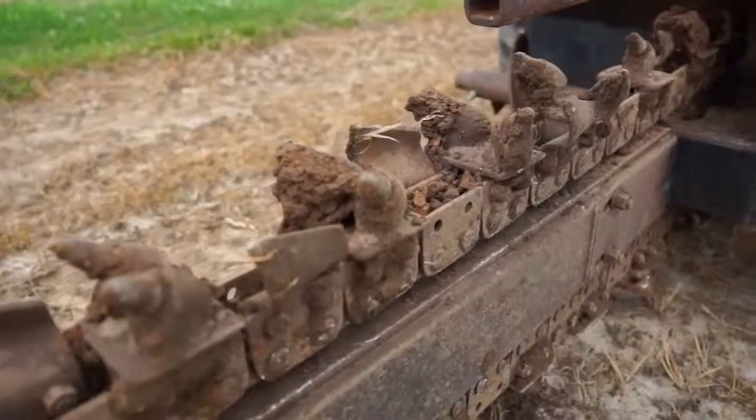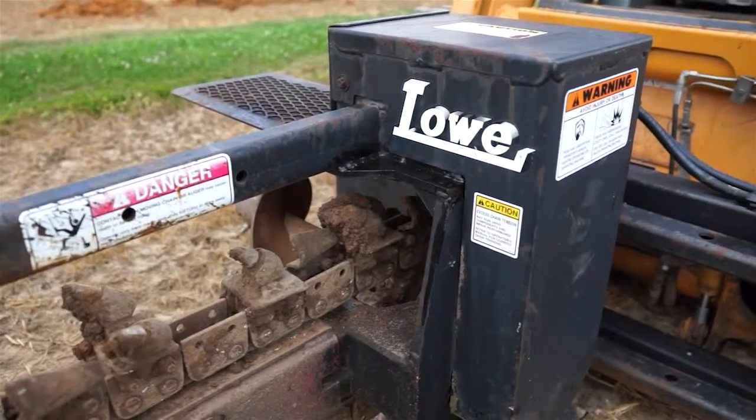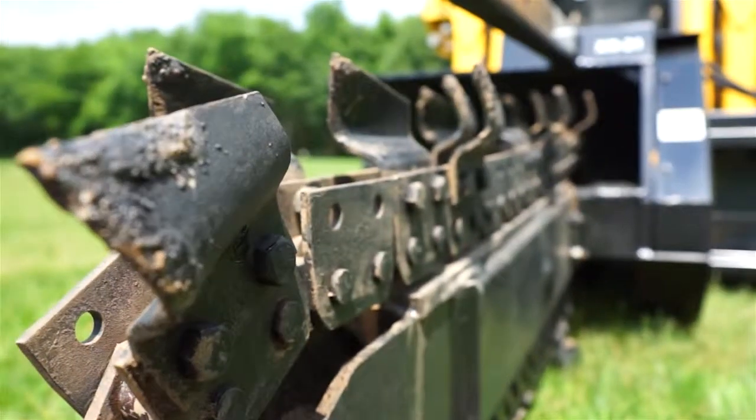I just have never broke the trencher chain. I've never broke an auger. Sure, the teeth on the augers wear out — that's just normal wear and tear. You just replace them and keep on going.